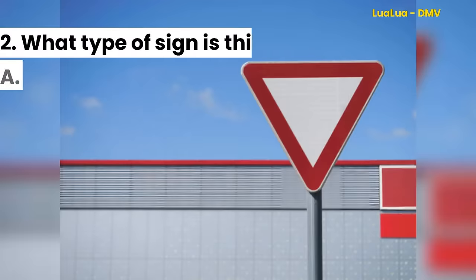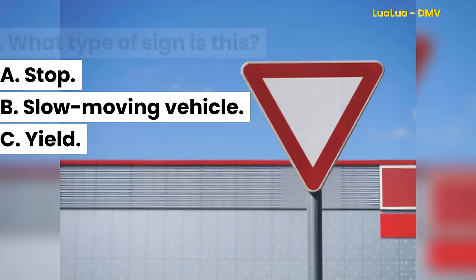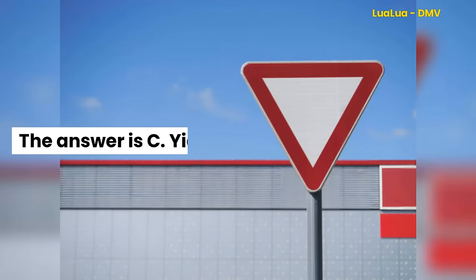Question 2. What type of sign is this? A. Stop. B. Slow-moving vehicle. C. Yield. The answer is C. Yield.